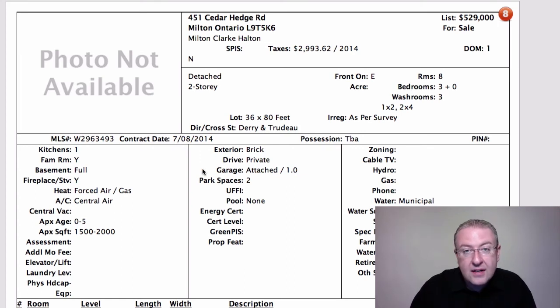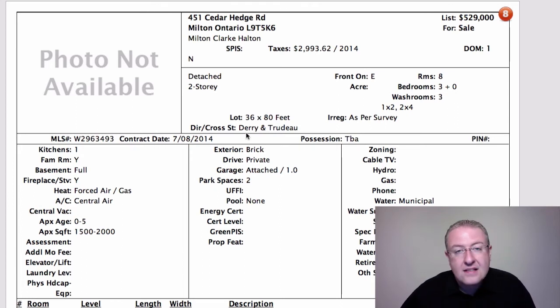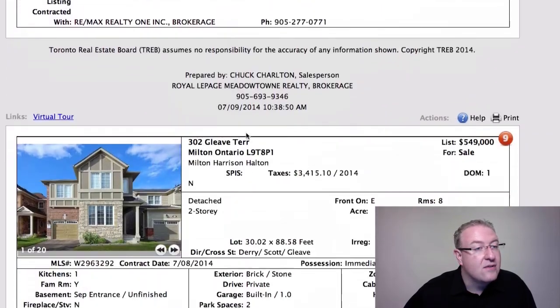This one on Cedar Hedge is a little bigger without the finished basement, at $529,000 - that's a little high on the price. There's a virtual tour but no photos available. The tour seems okay, but the one on Bennett is by far better value in my eyes.